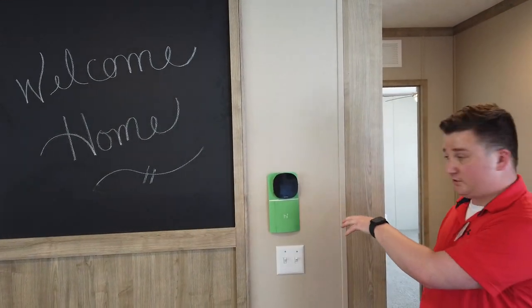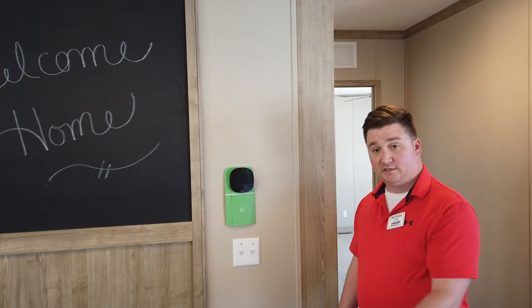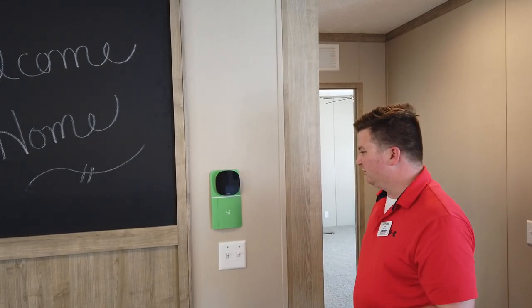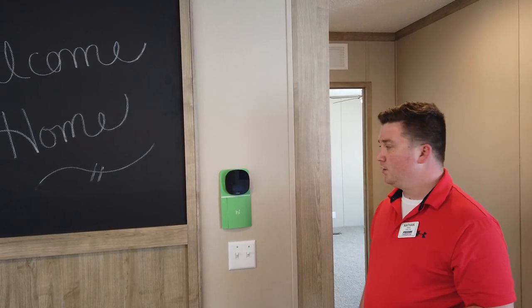Some of the features that the Ekobi thermostat has — of course it is a smart thermostat first off — so that's going to give you the ability to change your temperature wherever you're at from your phone. It'll also tell you when you need to change your air filter, and of course you can switch from cool to hot and so forth, all from your phone.